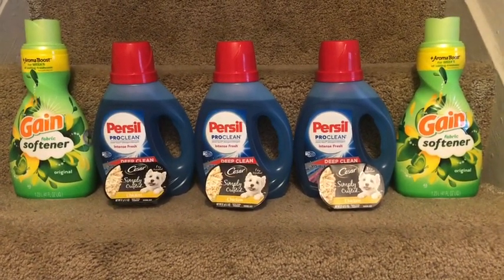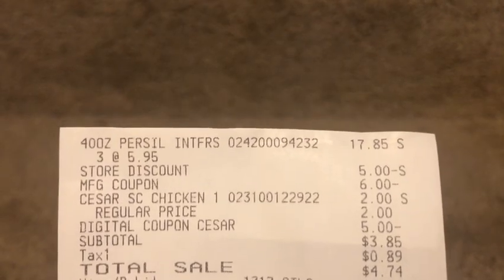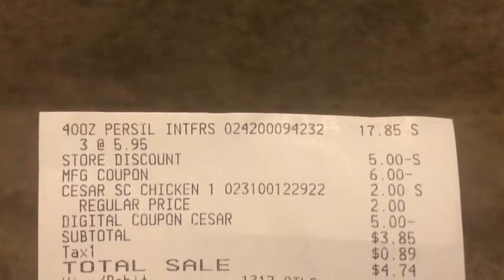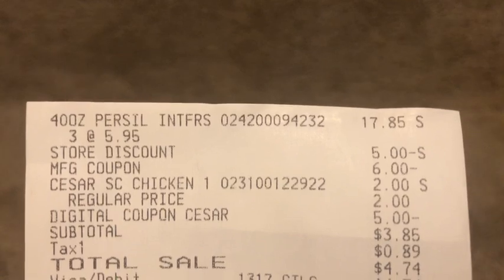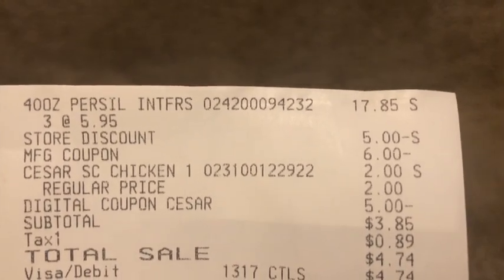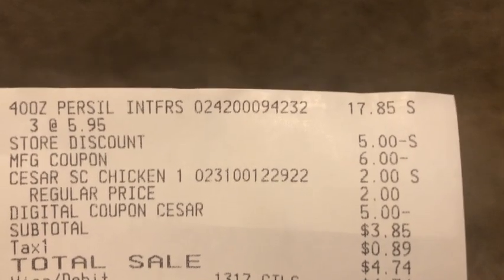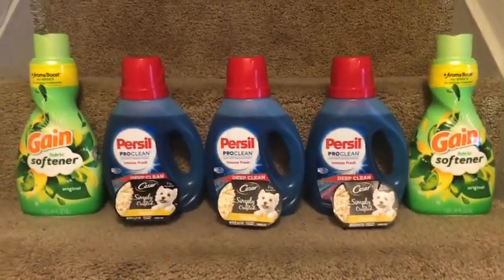Then I had that five dollar digital coupon that applied to the Cesar product, so it left me paying just $3.95. Here is the receipt for that. You can see the Persil, the five dollar store discount for the spend-fifteen deal, then six dollars in coupons — three two-dollar coupons — the Cesar at two dollars with that five dollar digital, and then I paid $3.85 plus any taxes.